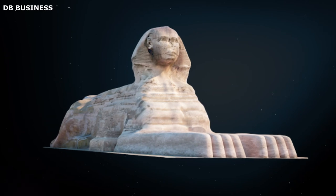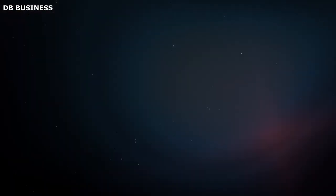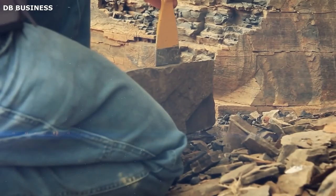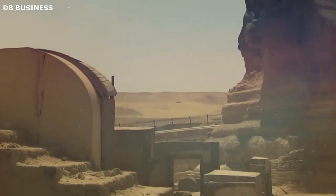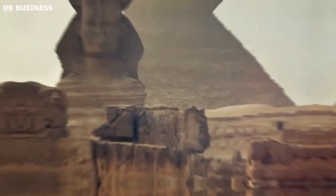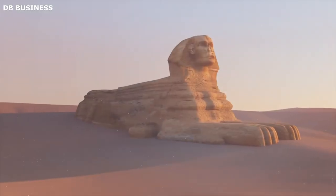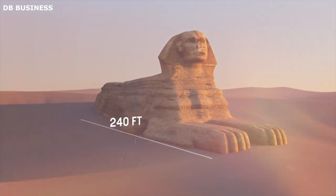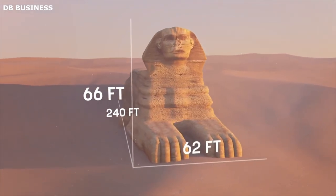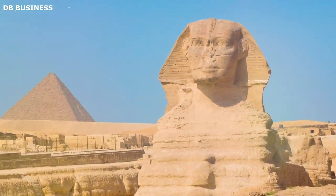This intricate model provided a detailed record of the Sphinx's condition in the 1980s. It allowed scientists, historians, and Egyptologists to study the monument in a manner previously unattainable and served as an invaluable tool for conservation efforts. The project marked a monumental shift in archaeological studies, marrying traditional fieldwork with modern technology. This 3D model of the Sphinx served as a time capsule, preserving the state of the Sphinx in the 1980s for future generations.